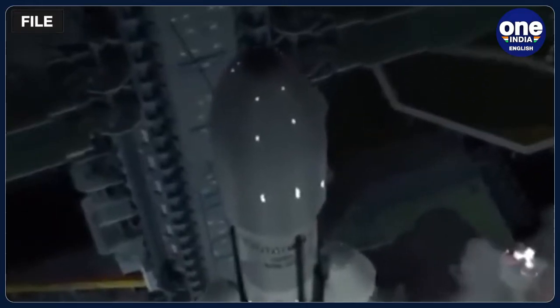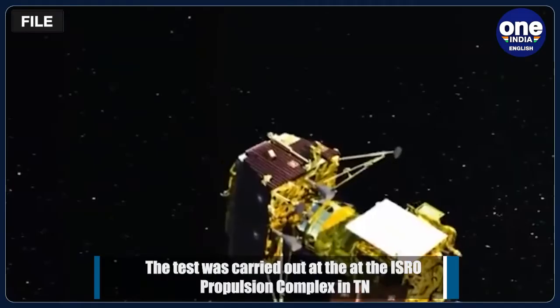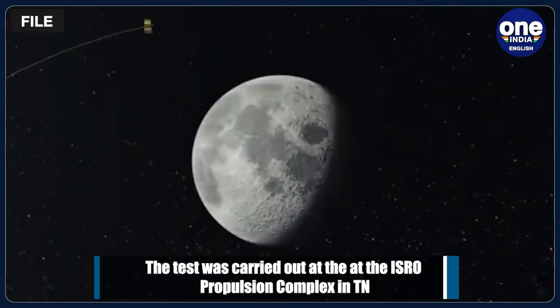EMI-EMC, i.e. Electromagnetic Interface or Electromagnetic Compatibility Test, is conducted for satellite missions to ensure the functionality of the satellite subsystems in the space environment and the compatibility with the expected electromagnetic levels.